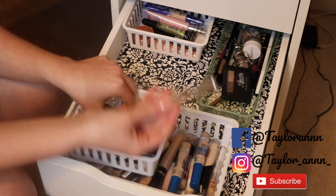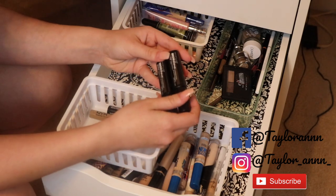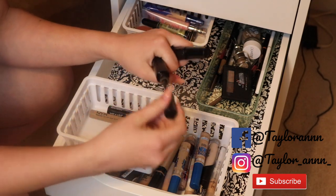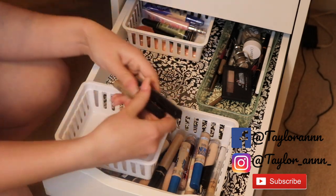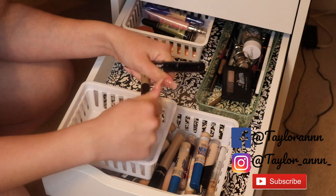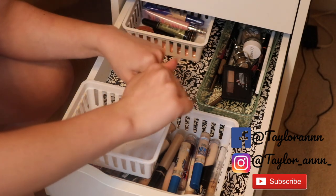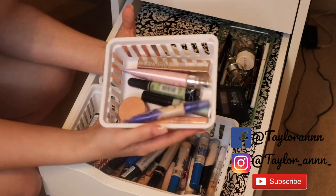Keeping a mini Anastasia brow gel. The two Maybelline Brow Drama sculpting mascaras I like both of — one is lower on product but I'll keep both and use them up. The NYX one I'm not a huge fan of but the Wet n Wild brow product is good too — I'll just keep both and use them up.